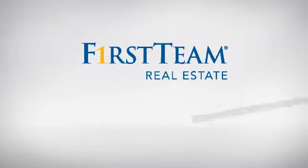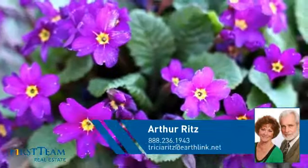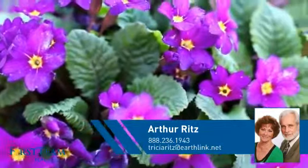At First Team Real Estate, you'll find a wide selection of listings. This video is brought to you by your real estate agent, Arthur.